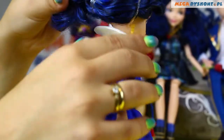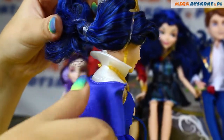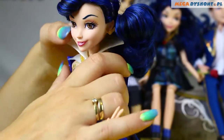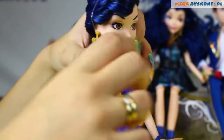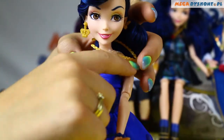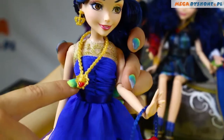She has her white and blue collar — it looks a little bit like a cape — but we can take it off and see what's underneath. As you can see, the dress starts with golden accessories.